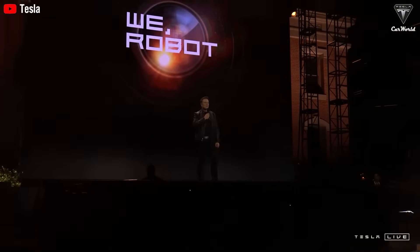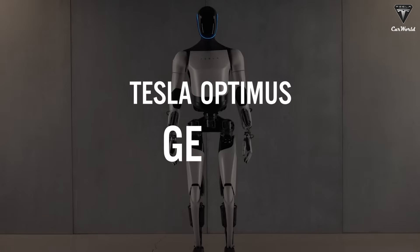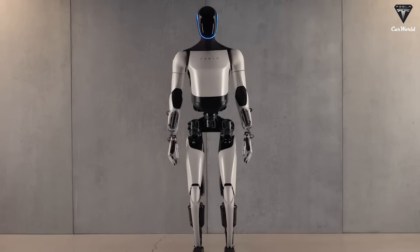But what if we told you there's a solution under $20,000 that could banish all those fears? Yes, Tesla's Optimus Gen 3, a humanoid robot that could revolutionize aging and redefine independence forever.